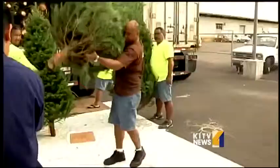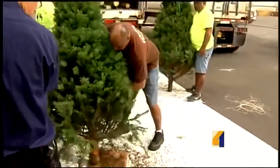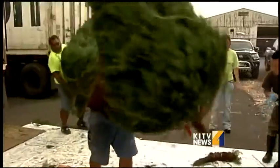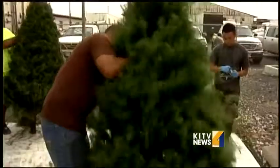Oregon inspectors demanded tree farms shake the trees more often before they're shipped to Hawaii. Shaking the trees removes the loose needles, which can oftentimes carry bugs. Everybody shakes at least twice, or sometimes even three times, with the mechanical shakers, and then they're banging them really hard on the ground to make sure they dislodge all the pests that are still potentially hanging on to the Christmas tree.